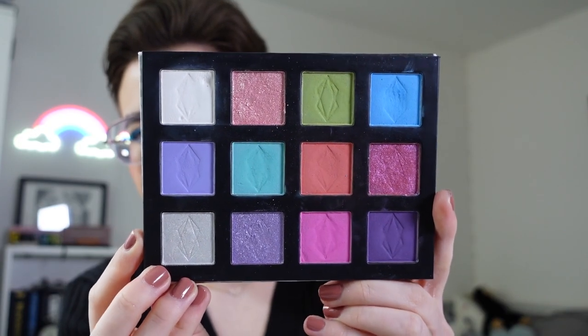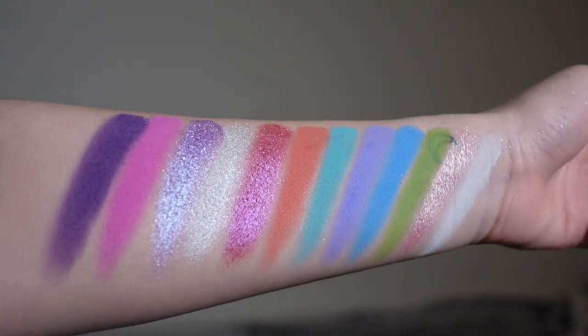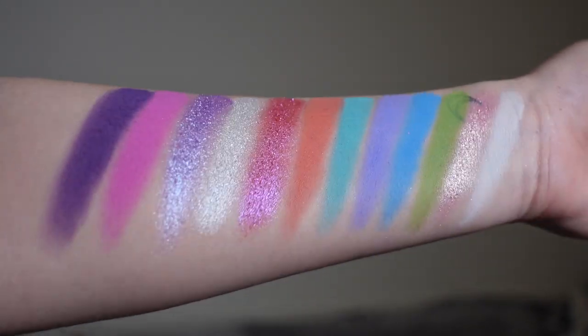Now we're moving on to what Lethal is most known for — their single shadows. These are all the single shadows that I own from them. I own the After Dark palette which came as a pre-made palette, plus some random singles as well. The After Dark palette is a 12-pan palette with 7 mattes and 5 shimmers. Lethal are fantastic in the sense that if you wanted to buy this palette but didn't want a particular shade, you can swap them out with any other Lethal shadow of your choice. I liked the entire colour story of After Dark so I bought the standalone palette without adjustments. Lethal's matte formula is one of my favourite — if not my favourite — matte formula in my entire collection, including palettes.